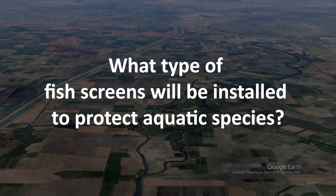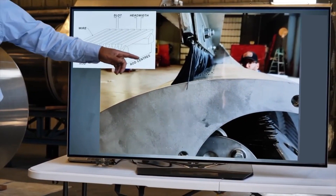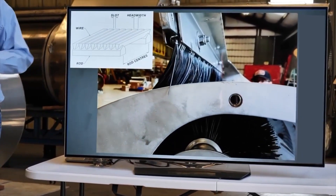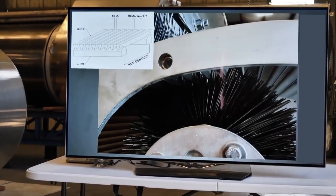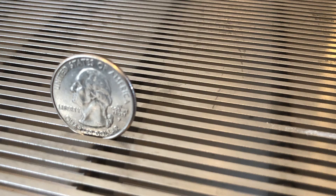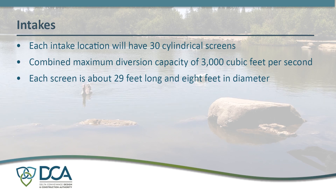What type of fish screens will be installed to protect aquatic species? DCA and DWR chose an intake design to include a series of cylindrical screens to be placed below the river surface, as opposed to more common vertical screens along the bank. With openings to draw water roughly the thickness of a quarter, each intake location will have 30 cylindrical screens with a combined maximum diversion capacity of 3,000 cubic feet per second.